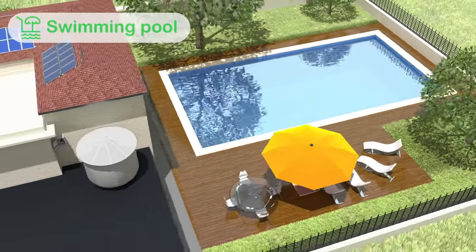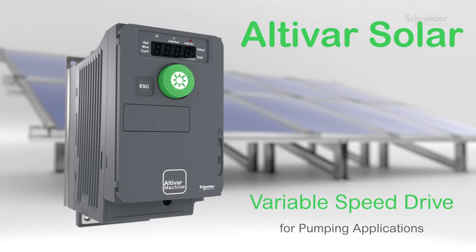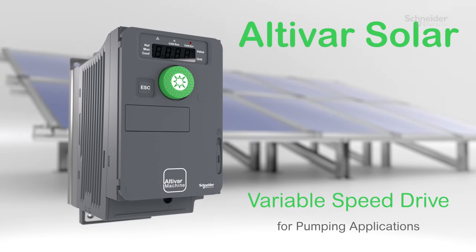Make the most of solar energy for your pumping applications with Altivar Solar Variable Speed Drive.